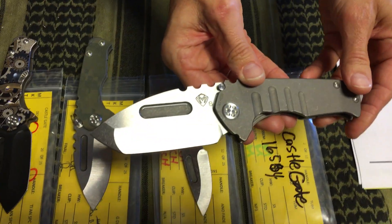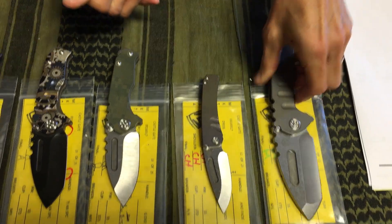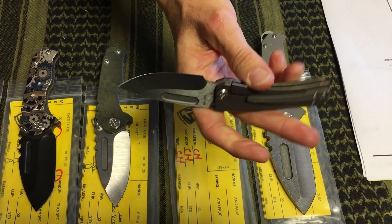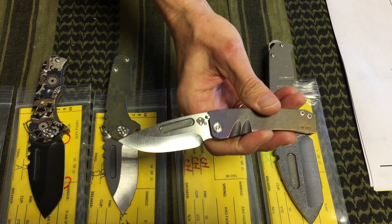We have a Genesis T here, Terminator style, all tumbled with an S35 Tonto blade. A Dress Marauder — very few of these out there. We really don't know how many we've put out, maybe a total of 50 of these, maybe not even that.